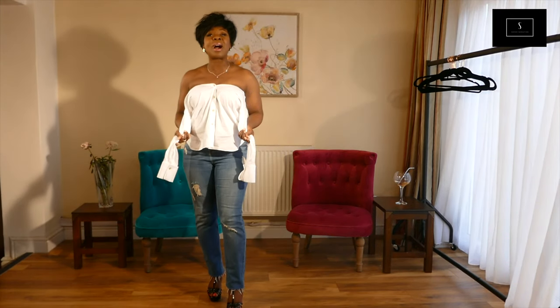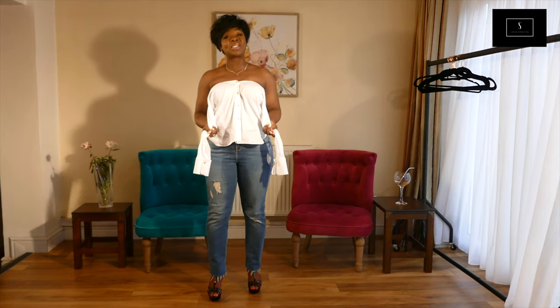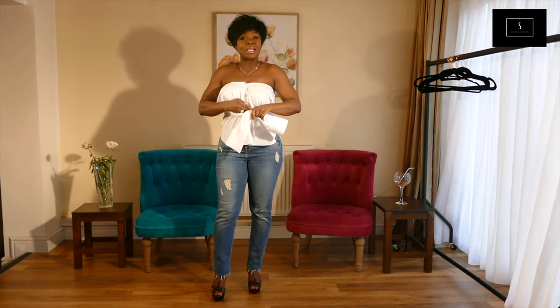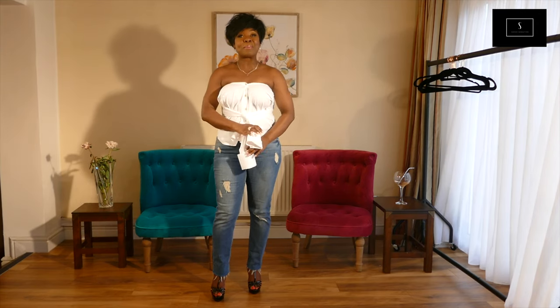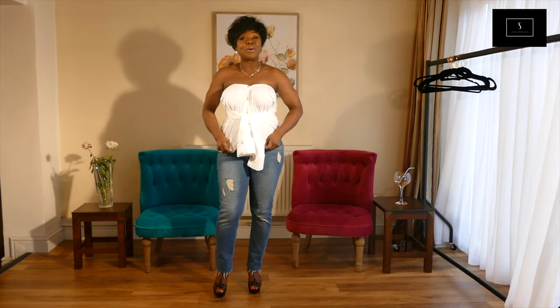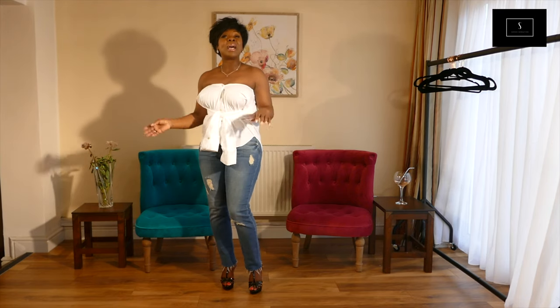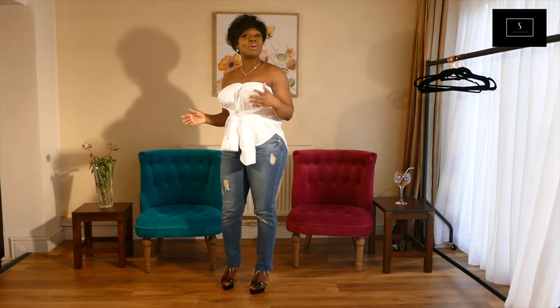This is the last but not least way of how to wear a white shirt. I've taken my arms out of the sleeves and tied them around here so the shirt looks like a bustier. It's something you can wear on holiday in a hot climate in the summer, or when you're going out with the girls or your partner.